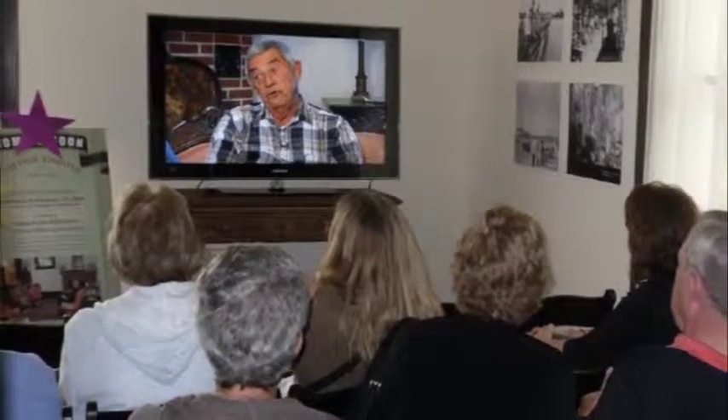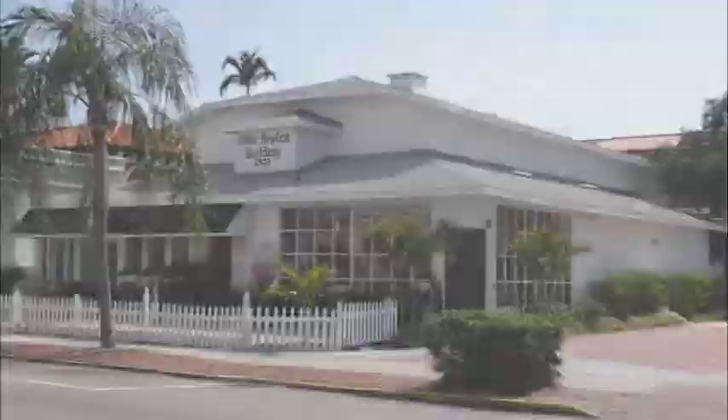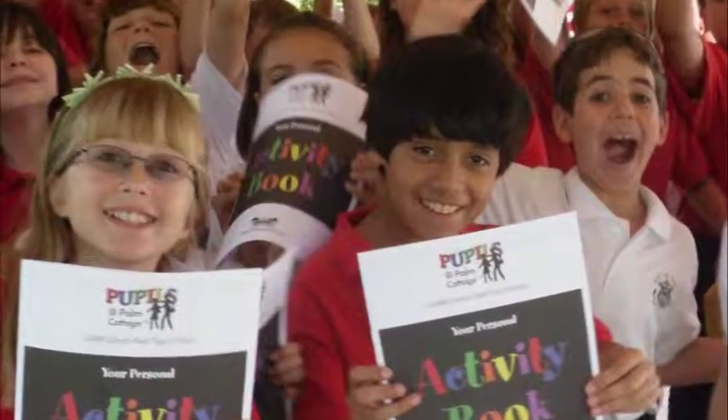Can you tell me about some of those educational programs? We actually offer a docent guided tour of the historical house, Palm Cottage. We offer docent guided walking tours of the old Naples historic district — you not only learn about the houses, but you learn about the people that occupied them. We have a Pupils at Palm Cottage program, a wonderful education program for 4th and 5th grade students. It's a field trip where they get their history lesson here in the cottage. We also have historic garden tours of the Norris Gardens.